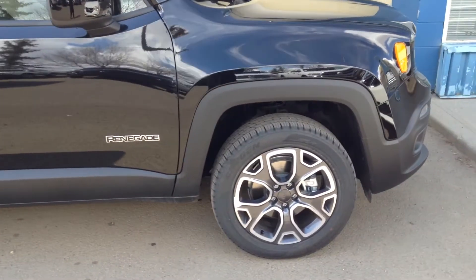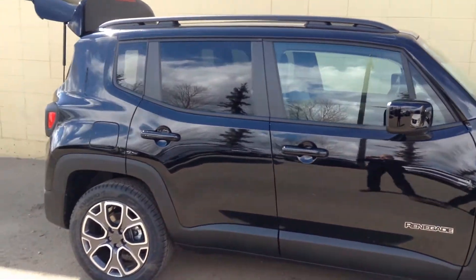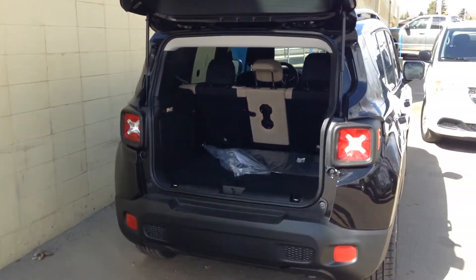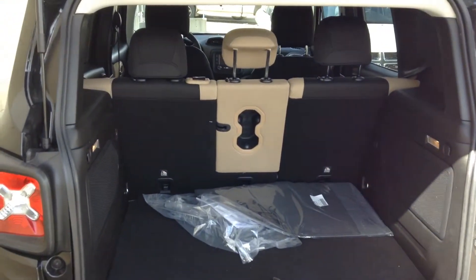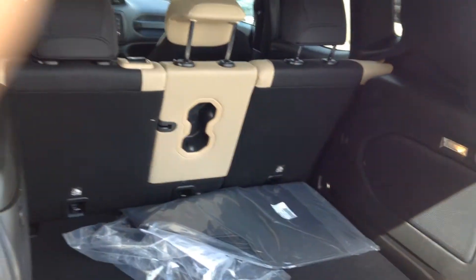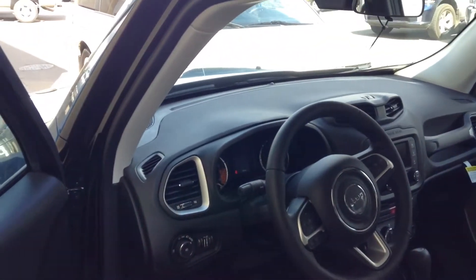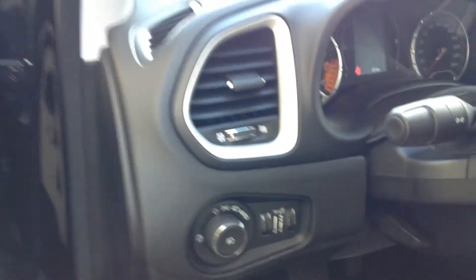Comes equipped with your 18 inch aluminum alloy rims as well. Quite a bit of rear storage space for an SUV in its class. Also comes equipped with your automatic headlights as well.